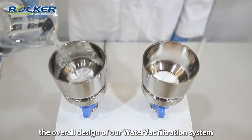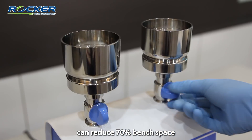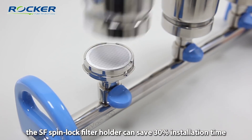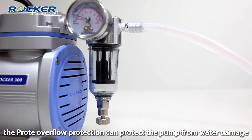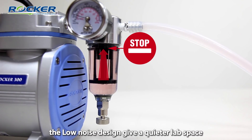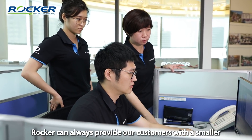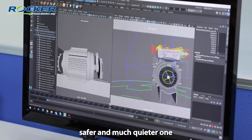For example, the overall design of our water vac filtration system can reduce 70% of bench space. The SF SpinLock filter holder can save 30% of installation time. The overflow protection can protect the pump from water damage, and the low-noise design gives a quieter lab space. Although there is similar equipment available, Rocker can always provide our customers with a smaller, safer, and much quieter one.